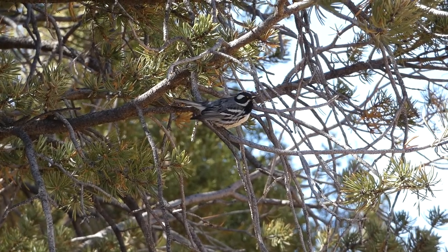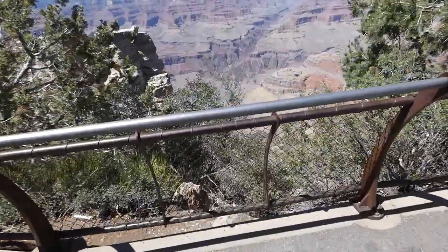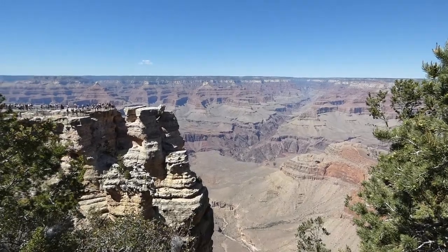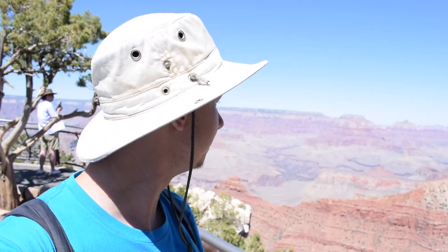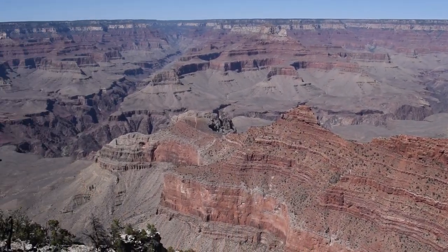After checking out the black-throated gray warblers, we arrived at the canyon's edge and finally got our first look at one of the most impressive landscapes in the entire country. First look at the Grand Canyon — that's an incredible view right there. Found a black-throated gray warbler. So far, two species. The view is incredible, as expected — it doesn't even look real, it just looks like somebody painted it.